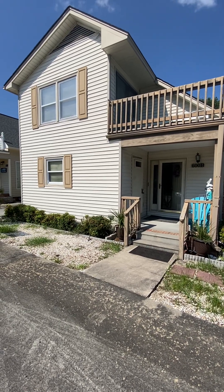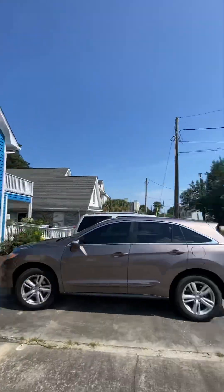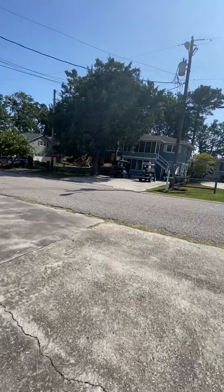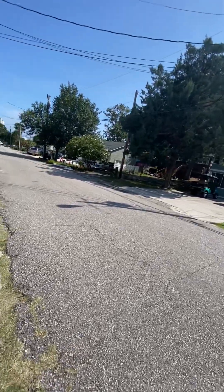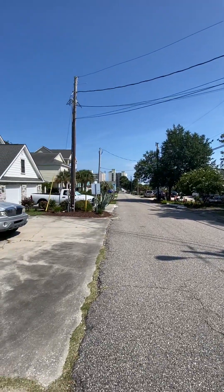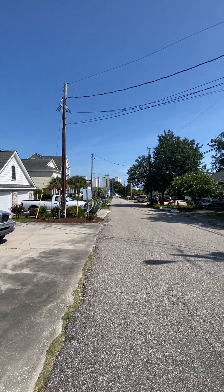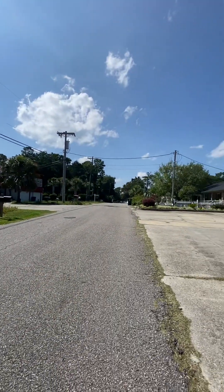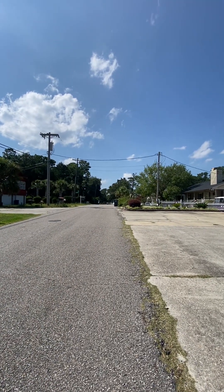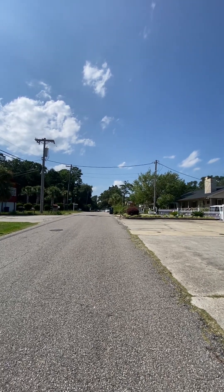Welcome to 600B, 43rd Avenue South, in the Windy Hills section of North Myrtle Beach. Looking down 43rd Street, you can see the oceanfront resort — you're just a few blocks from the beach. Looking the other way west, it's about a half a mile to Highway 17.